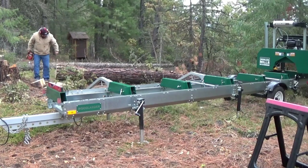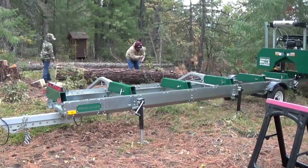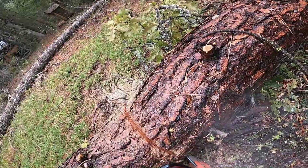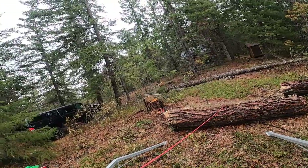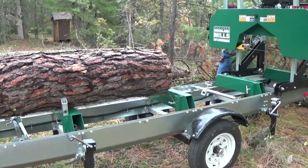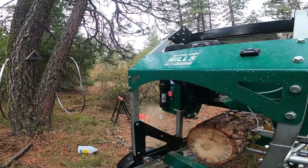I dropped these trees exactly a year ago, so they got to sit out all summer through the seasons, and they really cured out pretty good. They ran through the mill great — they weren't sappy or pitchy. We have two different trees we're working on this weekend: one's a ponderosa pine and one is a Douglas fir. They obviously act different and look different, but we're going to carefully use what we have here on our property.